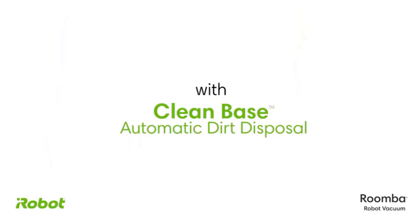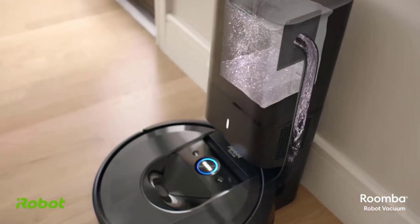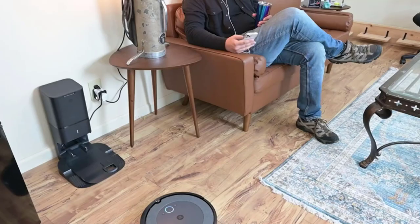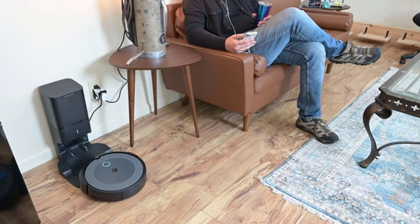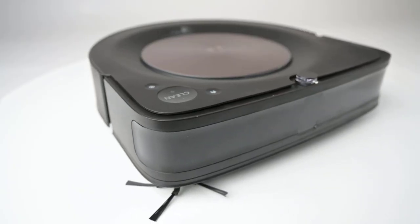Put the Roomba S9 Plus to work and prepare to be impressed. For starters, it maps the entire floor of a house in just a few runs. Once the map is complete, you can draw room boundaries, set no-go zones, and set up a cleaning schedule. You'll love the Roomba S9 Plus for more than just its brain — it's a superb cleaner too.